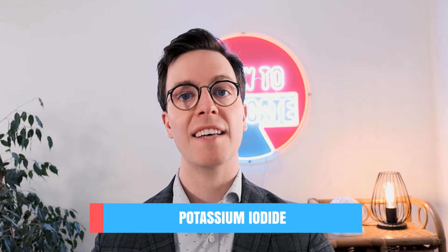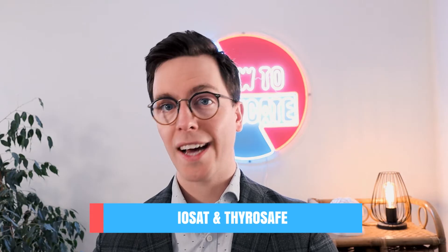The generic name of this medication is potassium iodide, available under brand names like Ioset or Tyrosafe, in tablet and capsule form. Both need to be swallowed whole — do not break or chew them, as this can decrease their effectiveness.